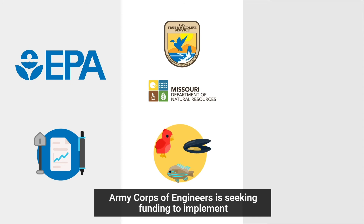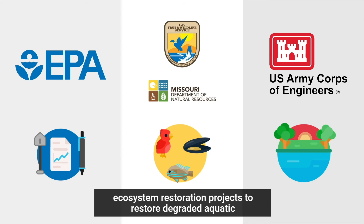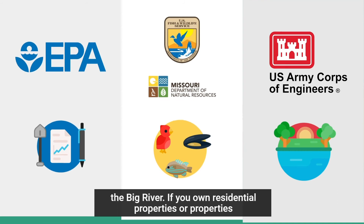Finally, the U.S. Army Corps of Engineers is seeking funding to implement ecosystem restoration projects to restore degraded aquatic habitat within the Meramec River Basin, specifically along the Big River.